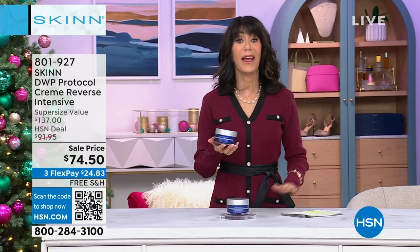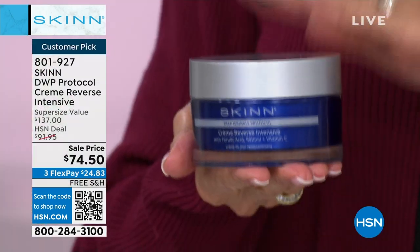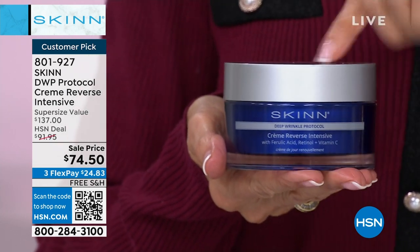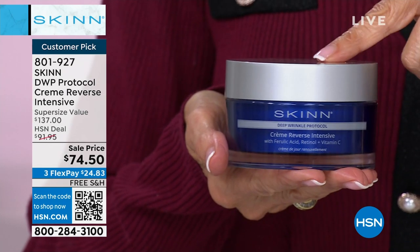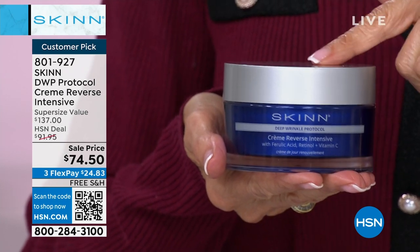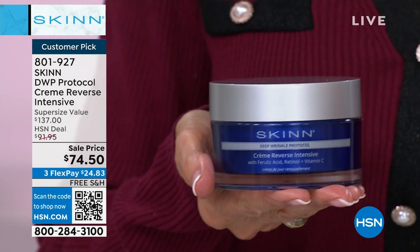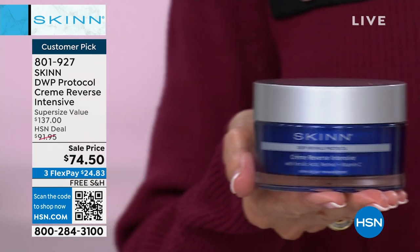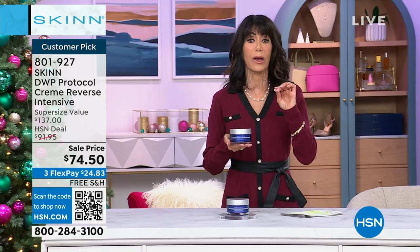We have the craziest value today. Here's the thing again — this is the 3.4-ounce. The 1.7-ounce sells for $68.50. This is a big customer pick — it has been sold out, and it is just back in stock. Double the amount for basically $6 more. Incredible, incredible value for everyone. You just have to get it home and try it.